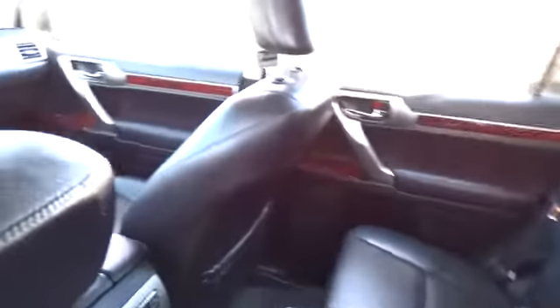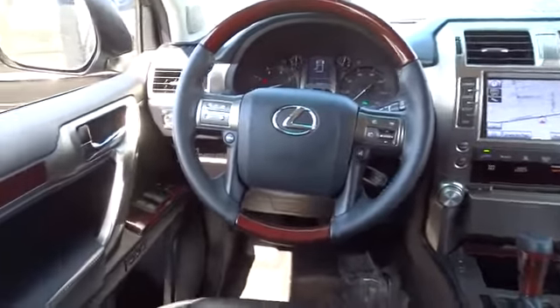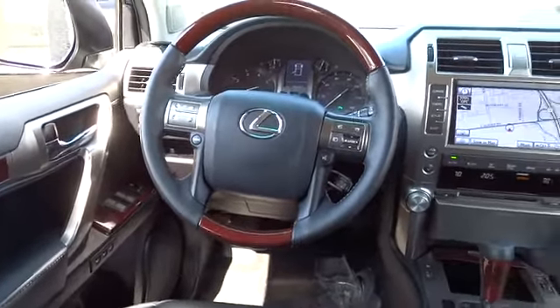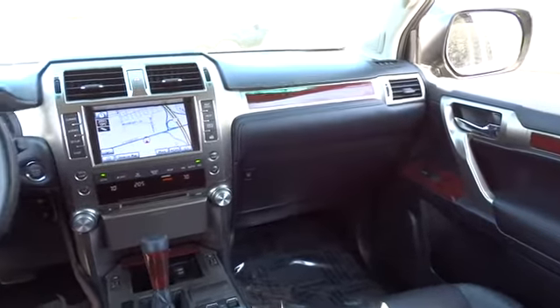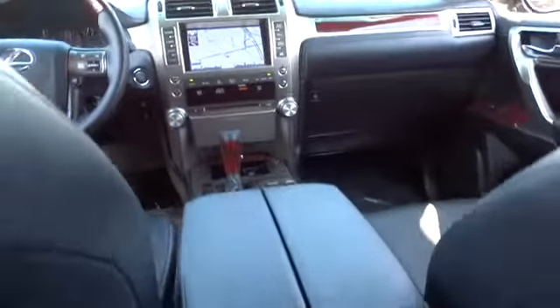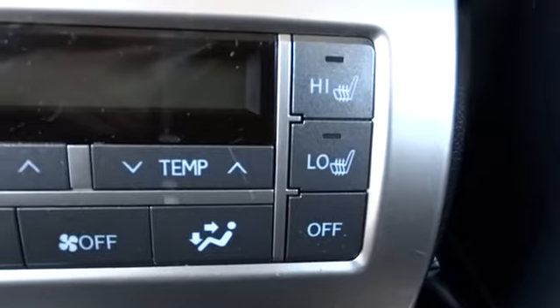This vehicle has less than 40,000 miles. Here are some of this vehicle's great options: anti-lock braking system, running boards, navigation system, heated seats, stability control, all-wheel drive, traction control, dual airbags, four-wheel ABS, power steering.